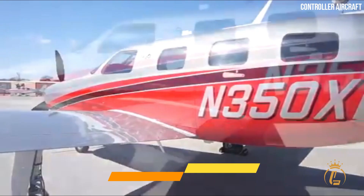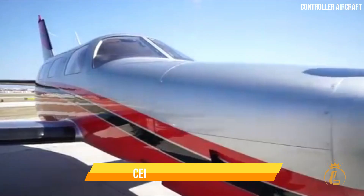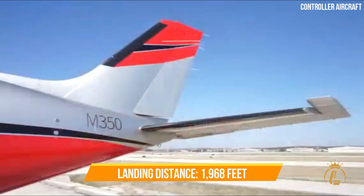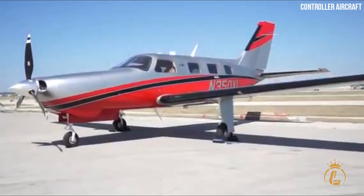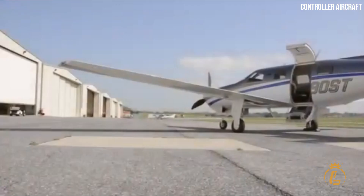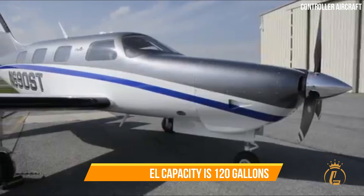It has a maximum range of 1,343 nautical miles and a ceiling of 25,000 feet. It can land in 1,968 feet and take off in 2,090 feet. Its maximum takeoff weight is 4,340 pounds, maximum payload is 1,200 pounds, and maximum fuel capacity is 120 gallons.